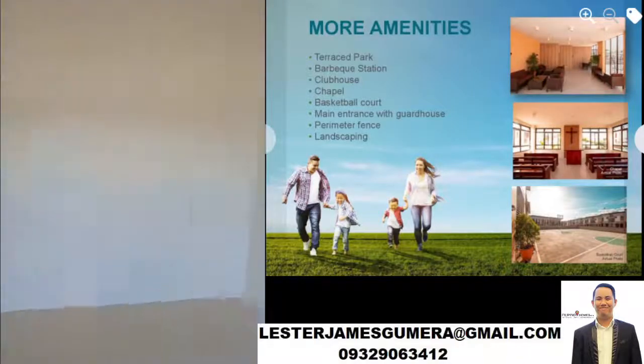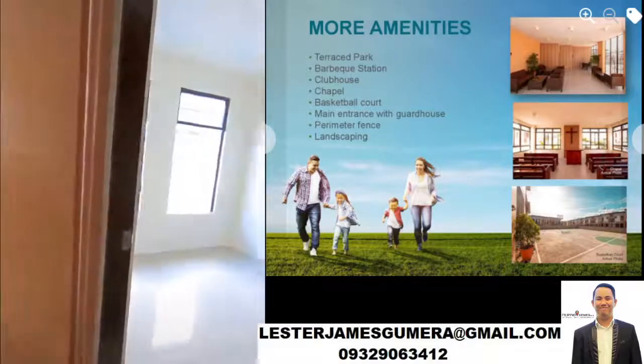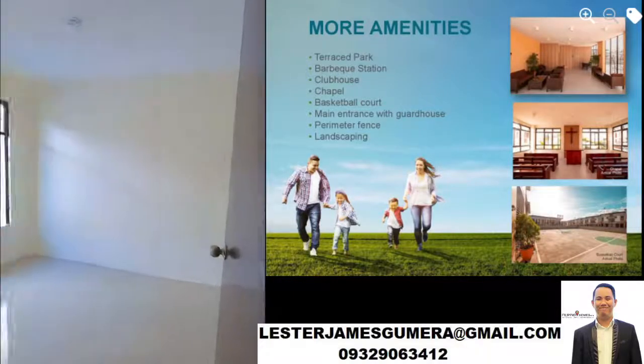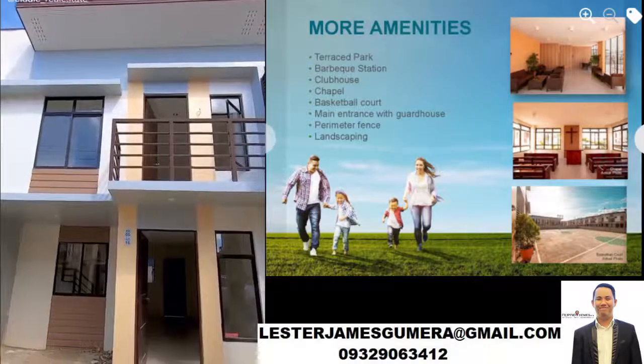These are the amenities. They have the Terrace Park, Barbecue Station, Clubhouse, Chapel, Basketball Court, Main Entrance and Guard House, Perimeter Fence, and Landscaping.